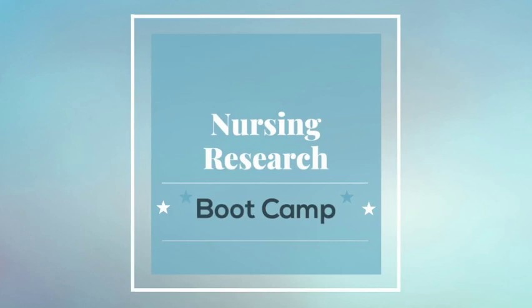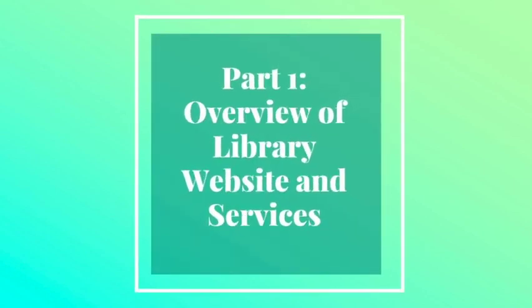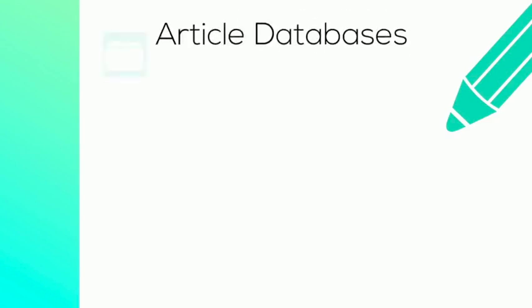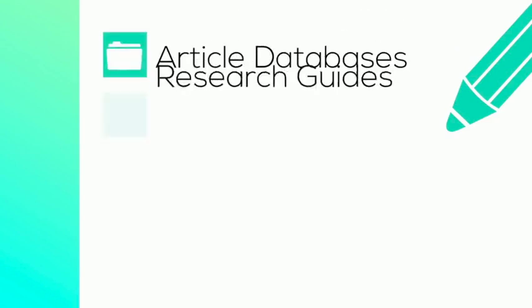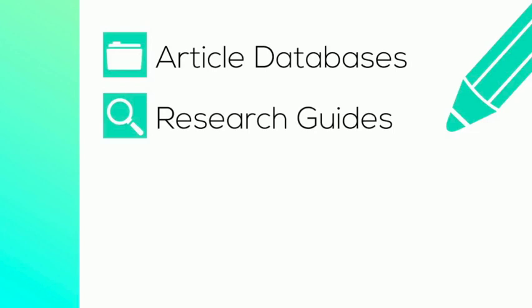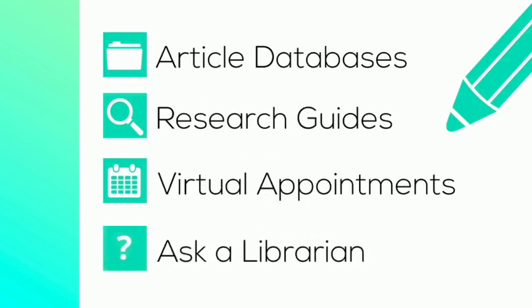Hello NVCC nursing students and welcome to your nursing research bootcamp. We'll begin with an overview of the library's website and services. First, we have access to article databases where you'll be able to find the nursing literature that you need for your research. Next, we offer customized research guides in each subject area. We provide virtual one-on-one research appointments. And finally, we have plenty of ways to get in touch should you have a question.